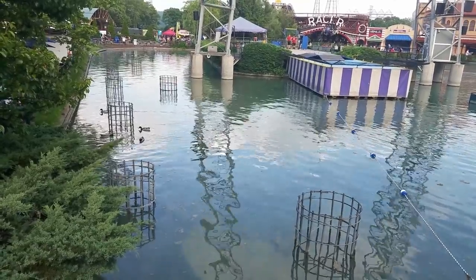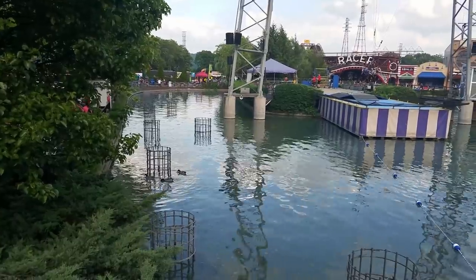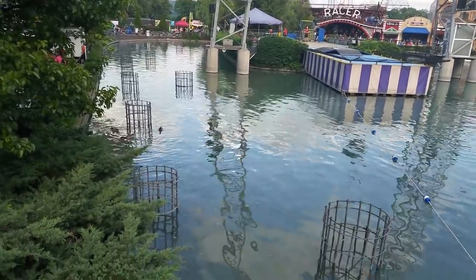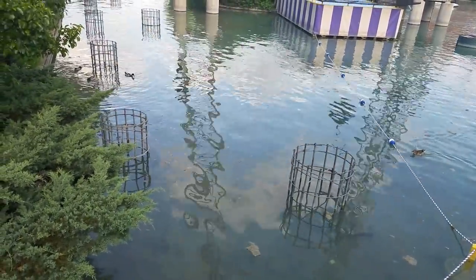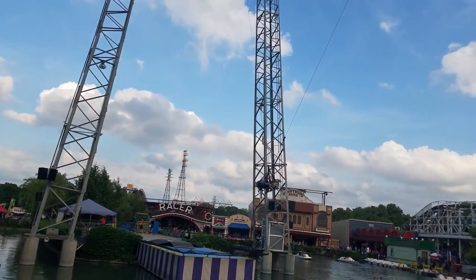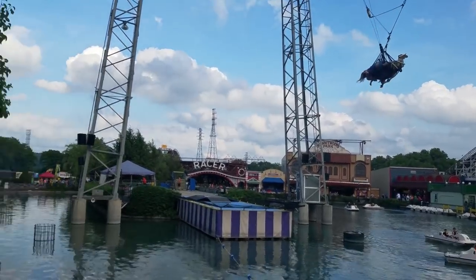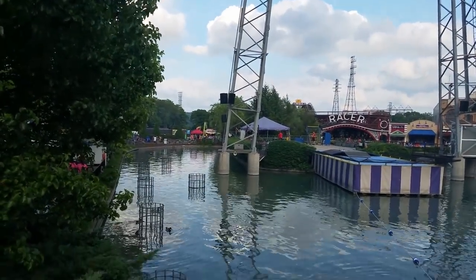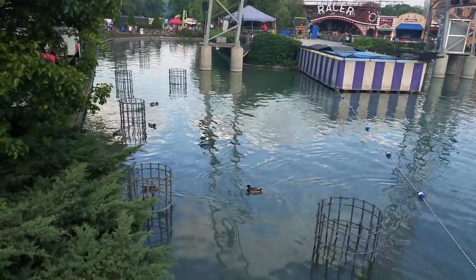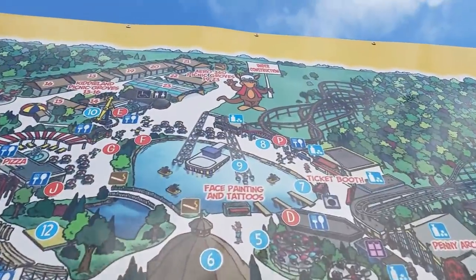For those who assume this is going to be an RMC, Gravity Group, or GCI model, the chances are really low. If you've visited Kennywood or seen videos, there are footer markings in the lagoon, which does prove it's going to be a steel coaster, but it doesn't help us decide what manufacturer would build it. After Kennywood reveals the last two numbers, I will make a follow-up video with my opinions on the best possible manufacturer that can build this new coaster for Kennywood.